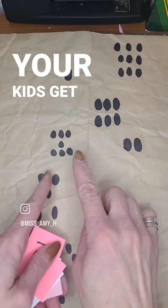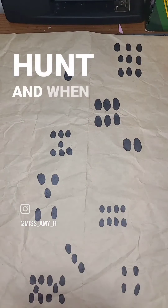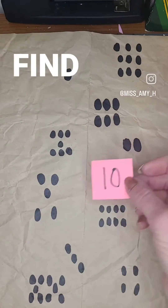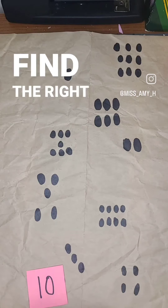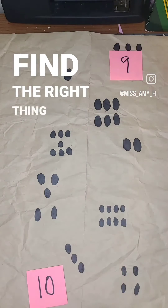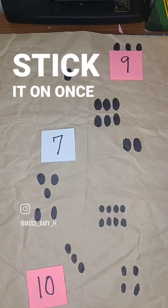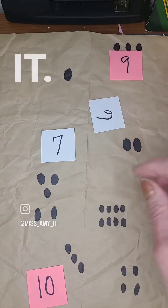Your kids get to go on a scavenger hunt, and when they come back each time they find one, they need to find the right thing and stick it on once they have found it.